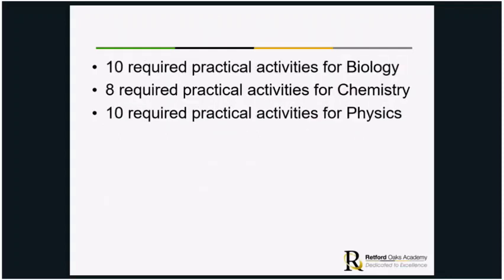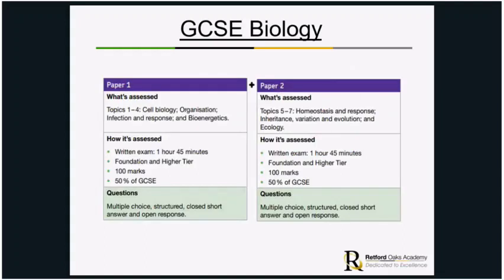There are 10 required practical activities for biology, eight for chemistry and 10 for physics. Each exam paper is one hour 45 minutes long — half an hour longer than the combined science exams. There are foundation and higher tiers, with 100 marks available per paper, giving 600 marks across the six papers in total.